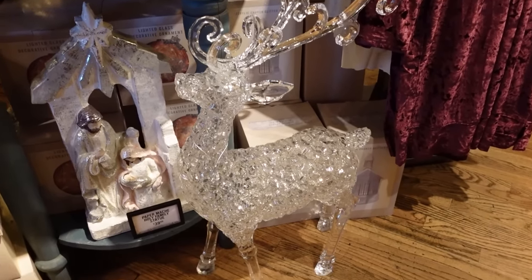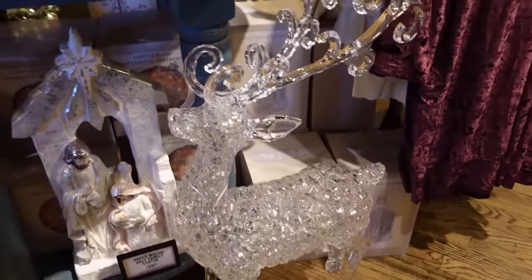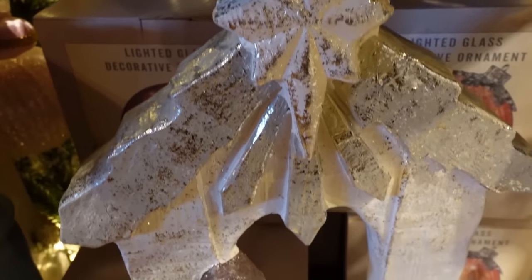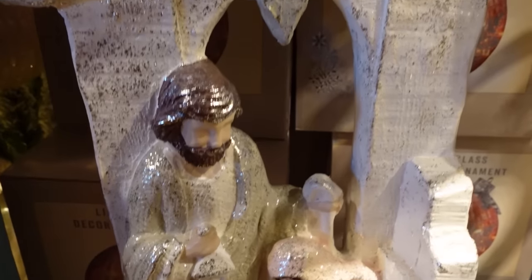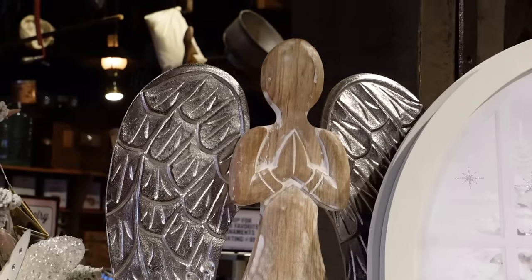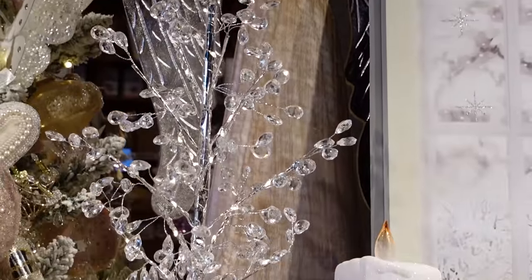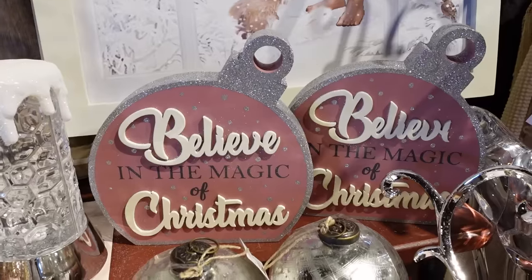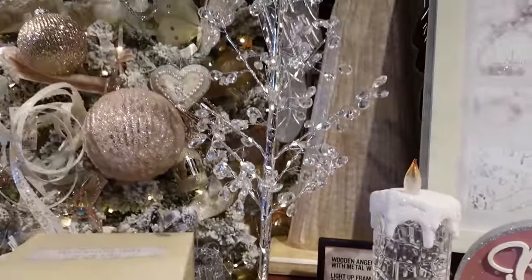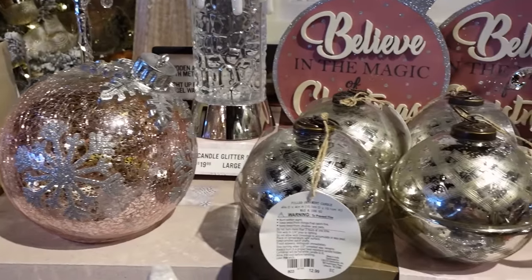I wanted to buy this beautiful crystal-looking deer, but it's actually made out of plastic, so it's very safe — if you tip it over it won't break right away, at least. It definitely looks like crystal though. Yeah, it is beautiful. Beautiful nativity scenes everywhere, and different types of nativity scenes throughout the store. Somebody did buy this angel as we were leaving — I saw a lady walking out with it, so yeah, that was really pretty. Christmas candles and more Christmas trees and again the beautiful pink and silver ornaments.